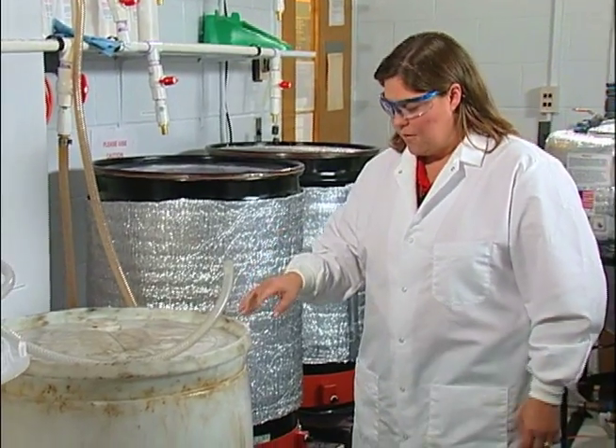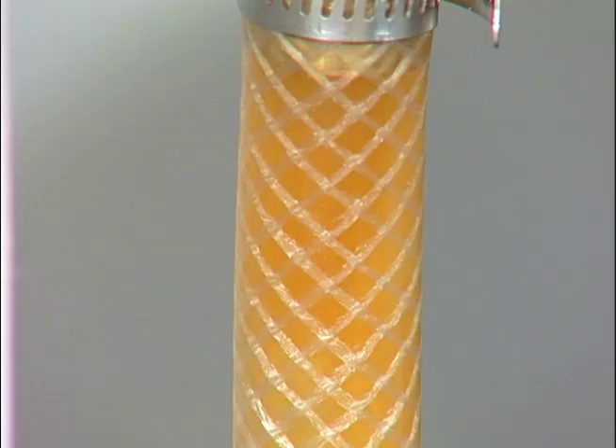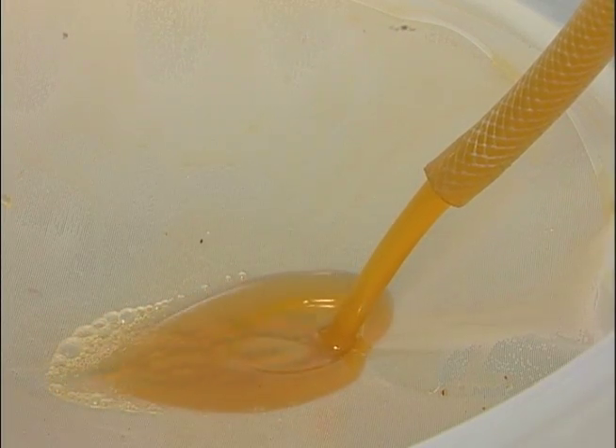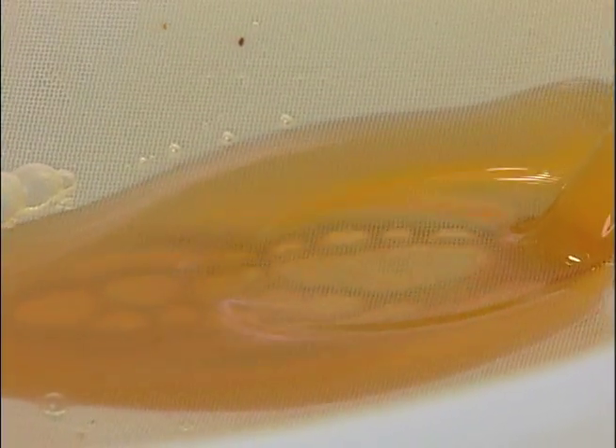We get a barrel of used cooking oil that comes in every Thursday afternoon. We transfer this barrel through a pumping system into this particular barrel here, which is for settling. You can see that we're filtering it through a plastic filter, which allows us to remove some of the solids before we actually get it into the barrel.